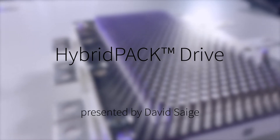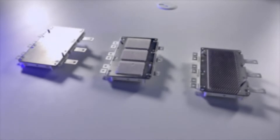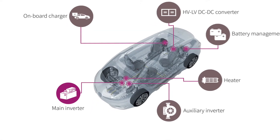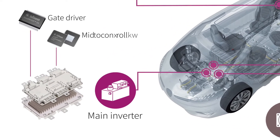Hybrid Pack Drive is our market-leading product family of power modules. Infineon drives the electrification of cars with various products for high voltage applications like power modules, gate drivers, or microcontrollers for the traction inverter of battery electric or hybrid electric vehicles.